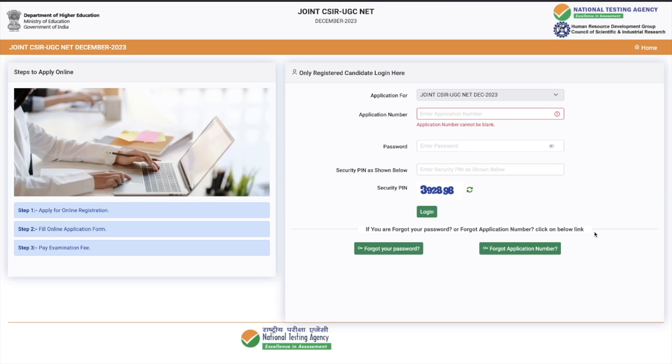Hey guys, welcome to the channel. This video is for all those who have given the CSIR December 2023 exam. So CSIR first releases a detailed scorecard, and then the final result or qualified list is released. Right now they have just released the scorecard, so you'll be able to see how much marks you got. By today or tomorrow they are going to release a list of roll numbers who have qualified for JRF, LS, and all those things.